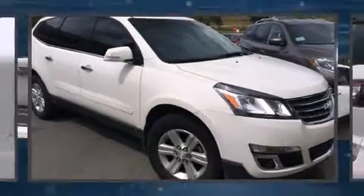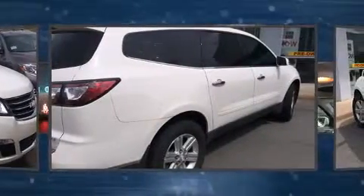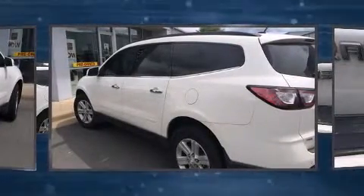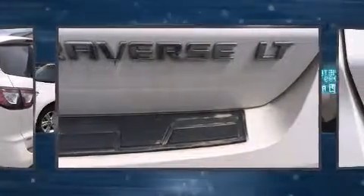Climb inside the 2013 Chevrolet Traverse with just over 20,000 miles on the odometer. This four-door sport utility vehicle prioritizes comfort, safety, and convenience. Under the hood you'll find a six-cylinder engine with more than 270 horsepower, and all-wheel drive keeps this model firmly attached to the road surface.